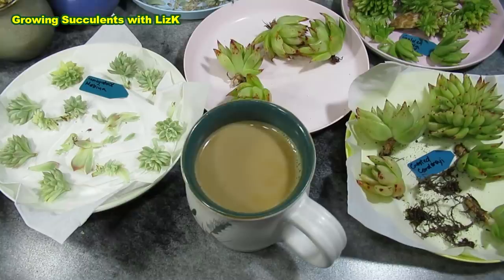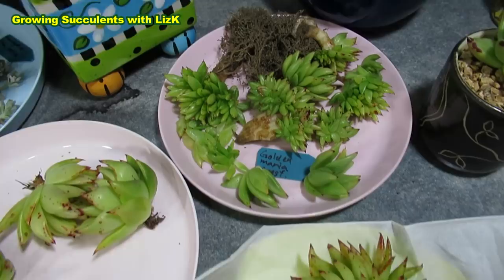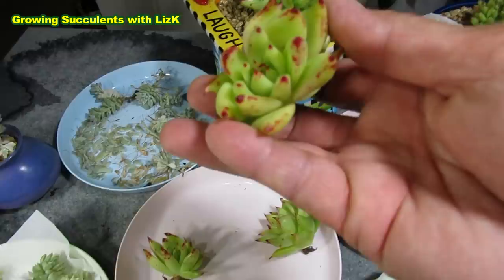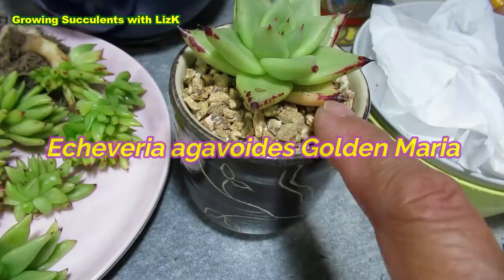Sometimes my brain goes out the window — the door. These are golden Maria crests and crested corduroy. Echeveria gavoides — this one is just so beautiful. This is also a corduroy, and look at that beautiful plant.